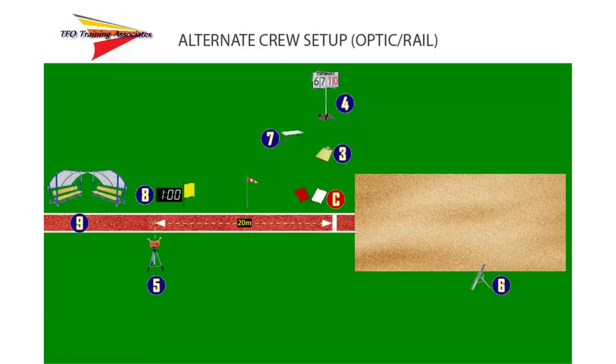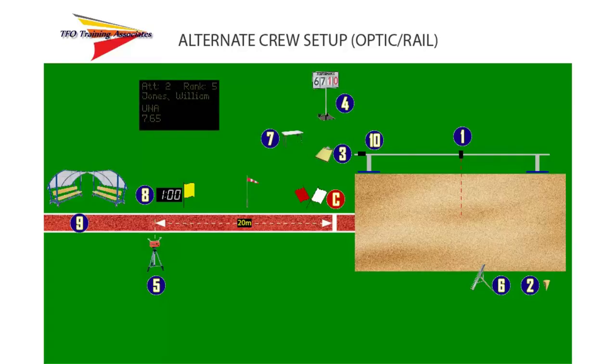Next, let's look at the different setup where the event is using an optic or rail system for measurement. In this venue setup, we see some changes. A beam or rail has been added alongside the landing area. In this illustration, we show the use of a laser system using an electronic measurement device and a spotting laser. Judge 1 has taken position to align the spotting laser with the mark in the landing area. An additional judge, Judge 10, has been added to read the distance measured on the laser device in conjunction with Judge 3, the primary recorder. Judge 2 has moved to the opposite side of the landing area so as not to interfere with the operation of the rail system. If an electronic performance board is used, the main performance board is removed and Judge 4 takes the place of Judge 10.